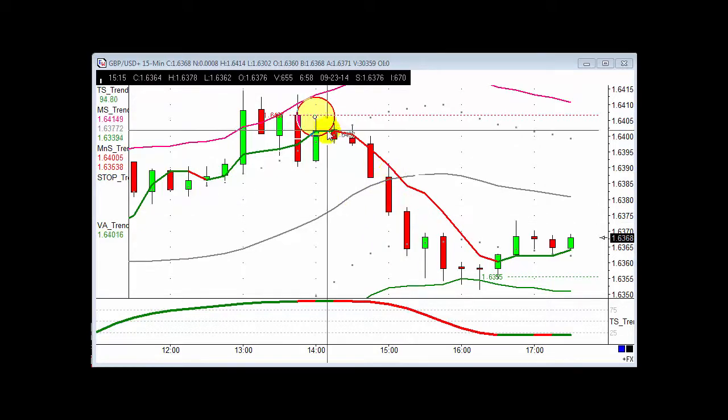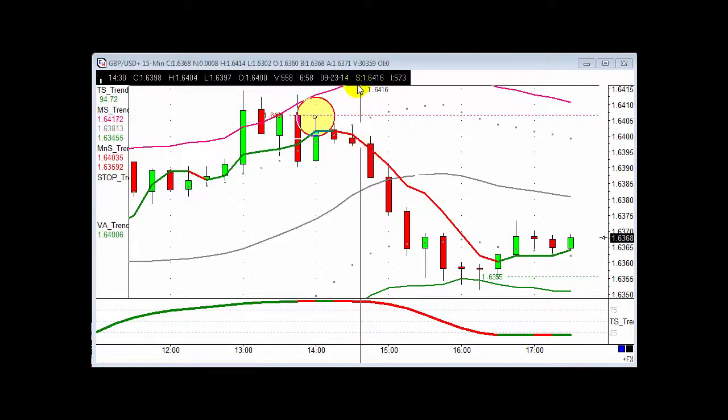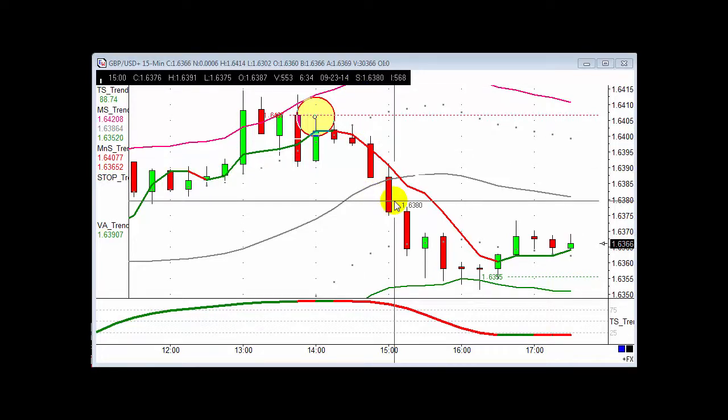It didn't take long at all on this trade — a nice quick 20 points, stop just above the high, about a one-to-one risk reward. This obviously hit target within half an hour, so if you're doing a pound a point you'd have made 20 quid — not setting the world alight, but still a solid result.